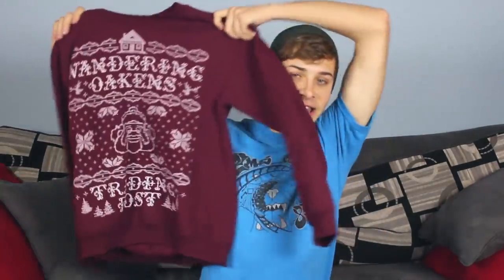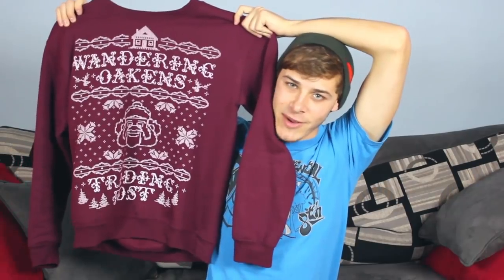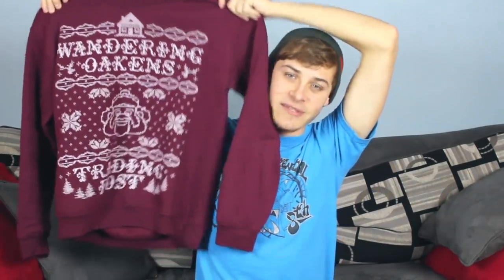Besides hats, Who's It's and What's It's also sells jewelry and t-shirts and sweaters. One of my favorite sweaters that I bought is this Wandering Oaken's Trading Post sweater. It's almost like an ugly Christmas sweater but it's Frozen themed, so it's even more fun. You can go to an ugly Christmas sweater party and still rock your Disney side — yoo-hoo, big summer blowout!